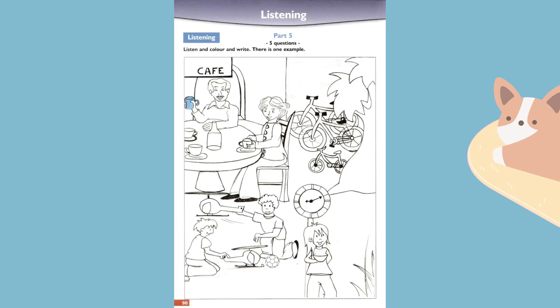Part five. Look at the picture. Listen and look. There is one example. Hello, shall we colour this picture? Okay. Can I colour one of the cups? Yes, colour the cup in the man's hand blue. Okay, that's a good colour for it. Can you see the blue cup in the man's hand? This is an example. Now you listen and colour and write.